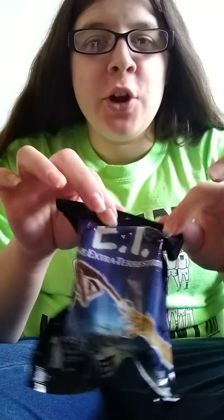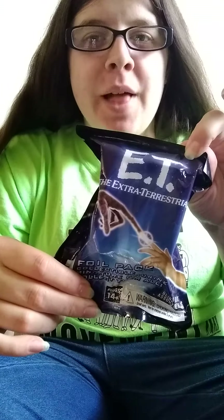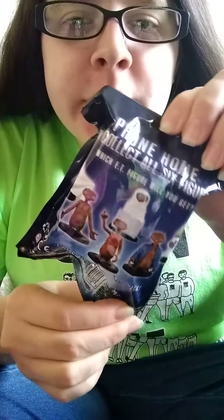Hey y'all, it's Purple Fire. I want to say good morning, and today I'm opening up another ET blind bag. You can get these — we already got the one with the jacket right here, but these are all the ones you can get. So here I go.